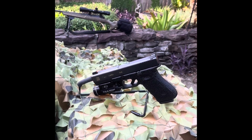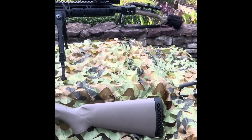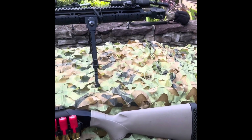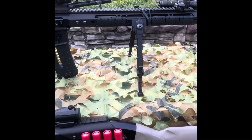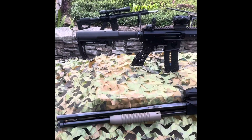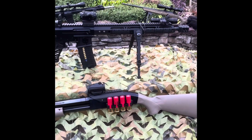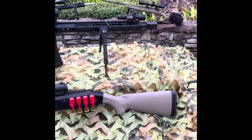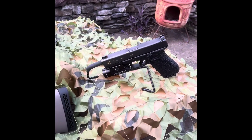Those are the three firearms that I'm grabbing in a SHTF situation. If I'm forced to evacuate my home or bug-in location, that's it, family. I appreciate all the support — like, share, comment, and subscribe. Black Guns and Gardens, out.